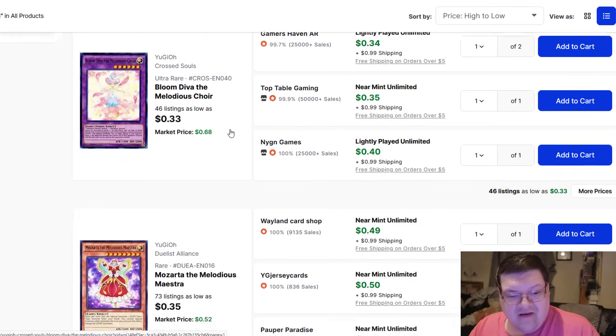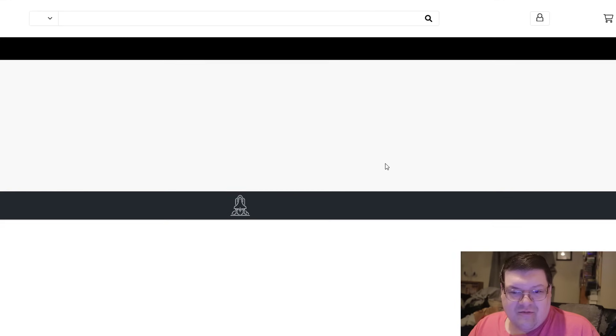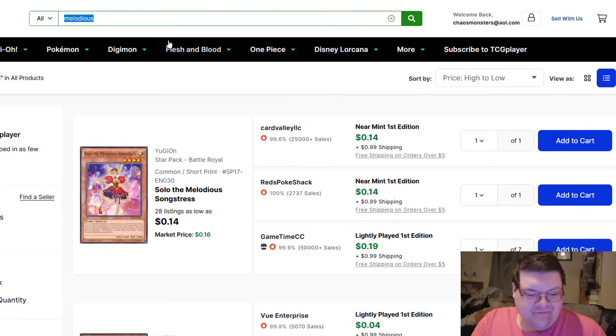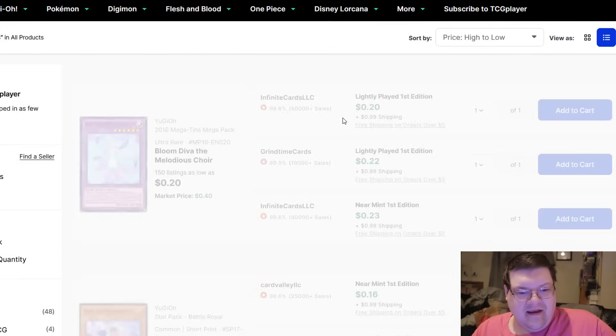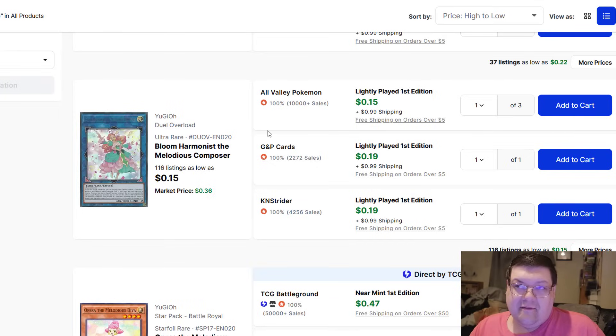Another shatterfoil for $0.89. You've got plenty of stuff to really consider. Even if you jump back to the last page, I'm pretty sure Bloom Diva — actually it wasn't Bloom Diva, it's the one from Duel Overload that ended up being worth a little bit. It's the Bloom Harmonist, and it's got 116 listings, so it's not going anywhere. First Movement Solo plus the rest of the core is probably the most expensive stuff you're going to have to pick up.